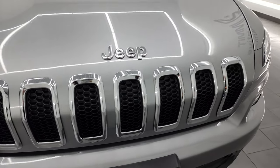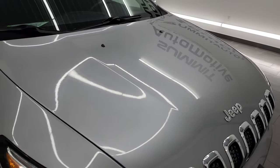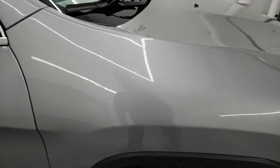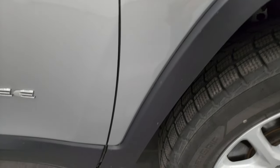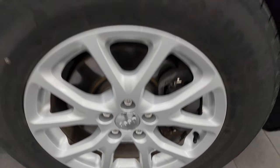You get the chrome-trimmed grille as well as the chrome-trimmed lettering with the Latitude package. I didn't see any dents or dings on the hood. That looks really good. The passenger side front fender is in fantastic condition as well. Passenger side front wheel, no scuffs or scrapes. This billet silver has got a lot of metallic to it, really a good-looking color.